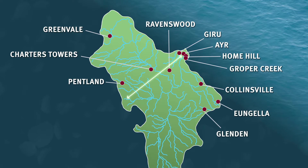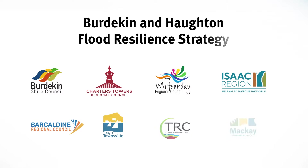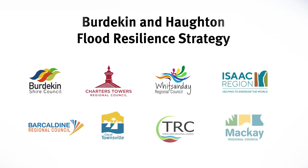Across this area are eight local governments who are working together to enhance community-led flood resilience, supporting our communities to be better prepared when flooding occurs. Part of this is understanding how our catchments work.